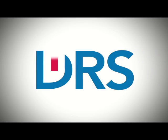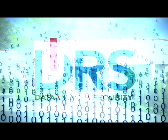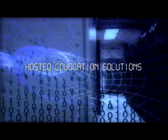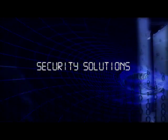Welcome to DRS. The DRS Technology Complex is located in Youngstown, Ohio. Our fully staffed, full-service facilities are industry leaders in managed services, hosted co-location solutions, cloud computing, connectivity, voice over IP, network infrastructure, and security solutions.